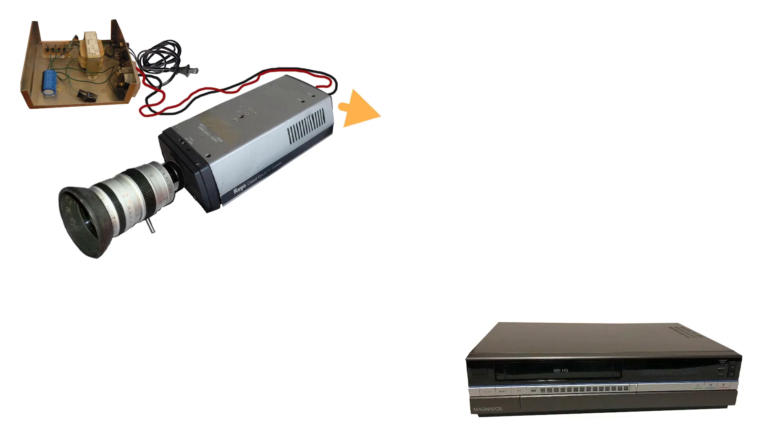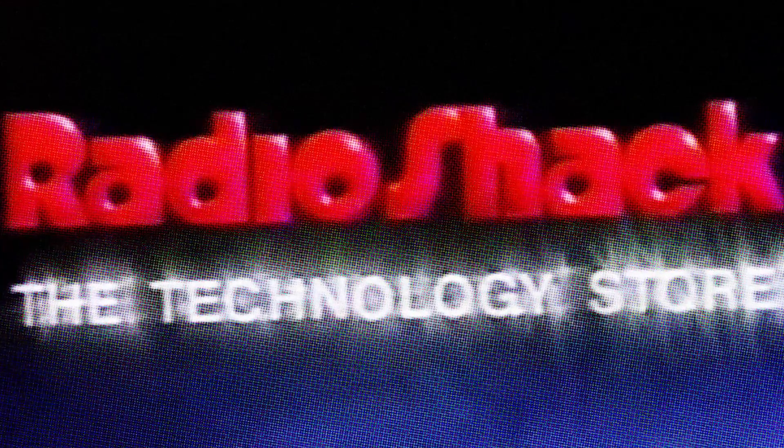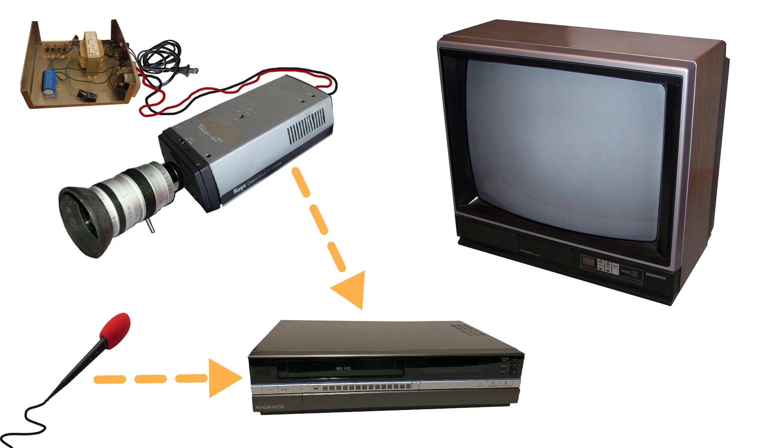We ended up just hooking it straight into a VHS player — my parents' VCR — and hit record. Later we were like, 'Hey, we can have sound too,' so we went to Radio Shack and picked up this microphone — a black microphone with a red windscreen. It was like a Mr. Microphone but generic. We plugged it into the VCR, so we couldn't be very far away because of the cord. We could record video and audio at the same time and output it all to the family's big screen TV in the living room. That was our viewfinder.